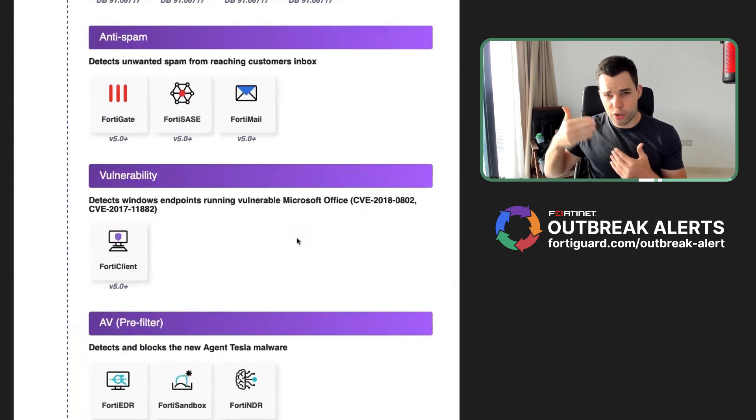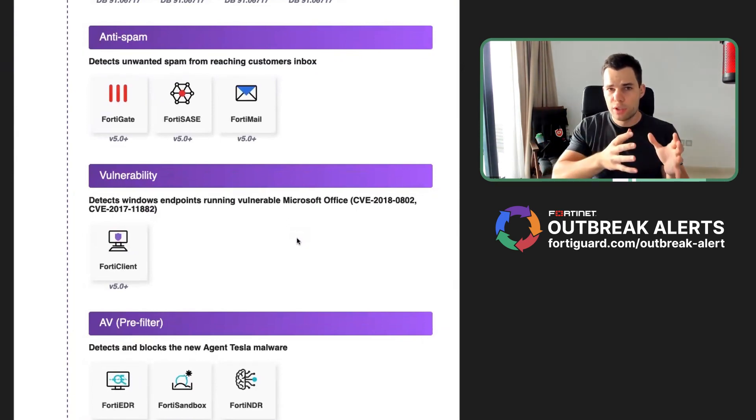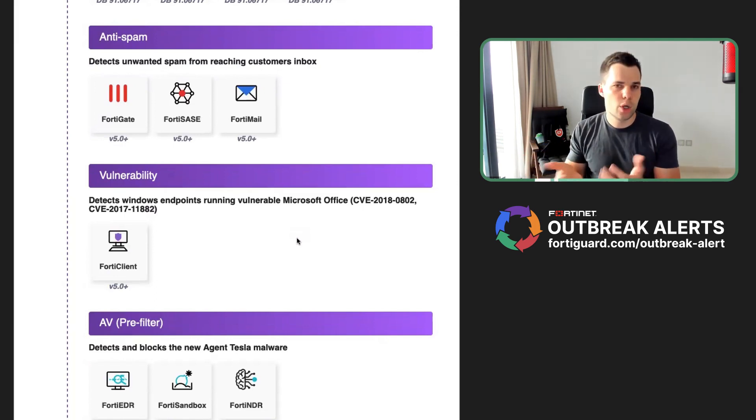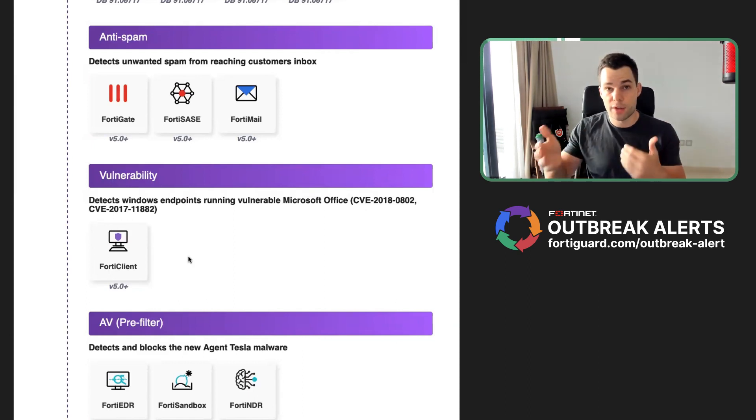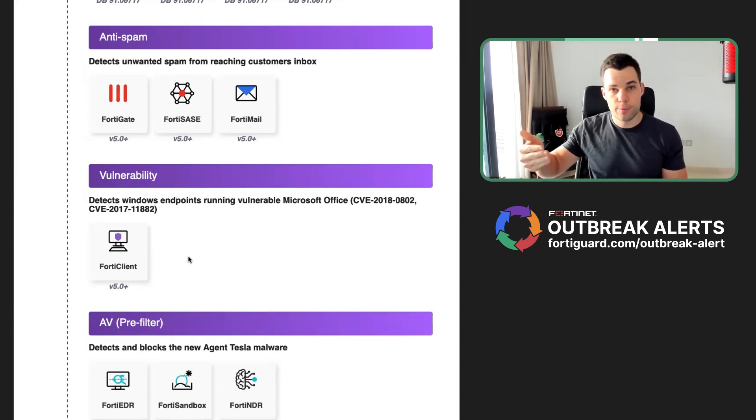What I like to focus on is the root cause. The malware abuses a specific vulnerability in Microsoft Office, and if that vulnerability is not there, the malware cannot successfully execute. FortyClient is a great tool to understand what the attack surface is on your specific computer — for example, on your Windows computer, what software is installed, is it up to date, does it have vulnerabilities? FortyClient helps you identify what software is out of date, such as Microsoft Office, so you can patch it. The malware will then not be successful, even if it ends up on your computer.